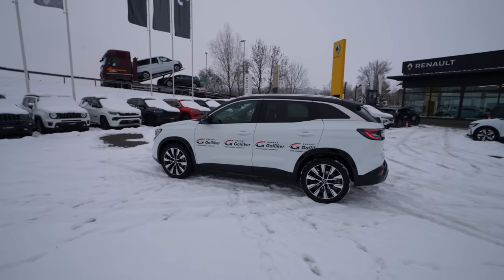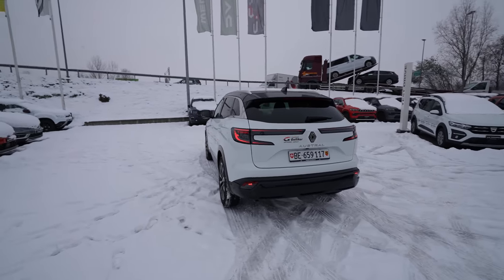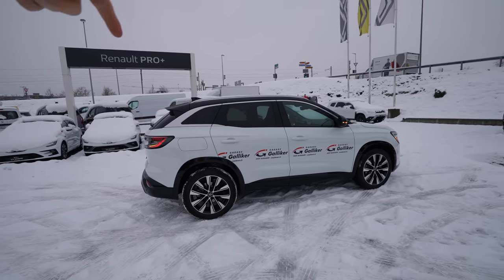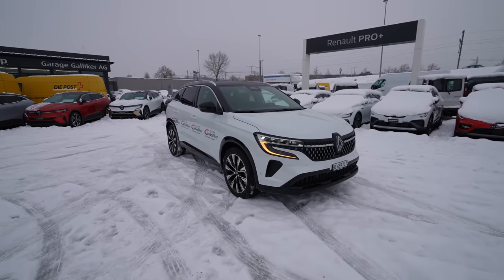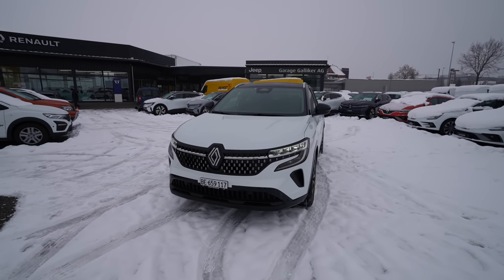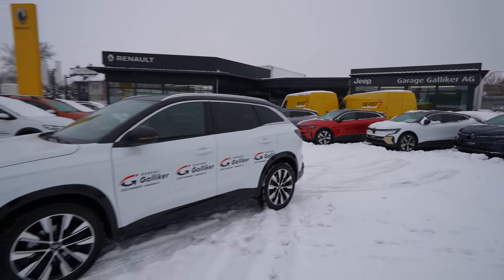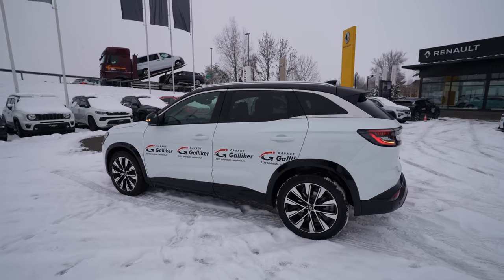Now let me talk about the exterior design. I find the car very beautiful and attractive, even though it's the entry level model — when I first saw it, I thought it was probably the top-end version. The chrome design around the windows, the rims, the gray roof rails, and the glossy plastic all make it look much more premium and expensive. Renault's designers have done a great job in recent years.